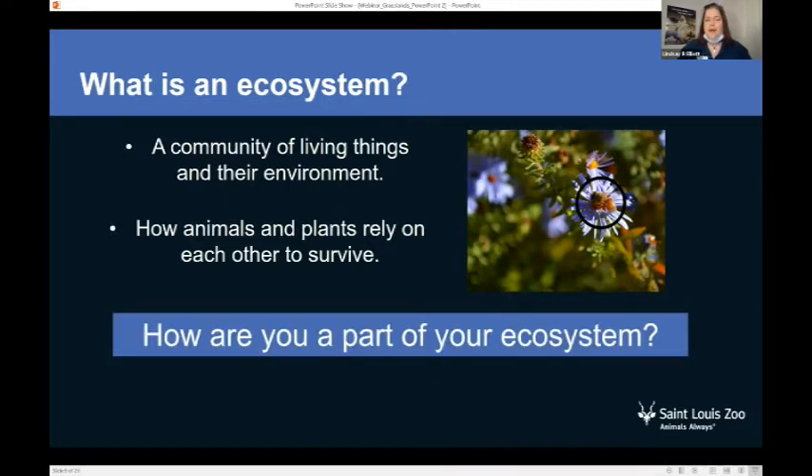Have you ever thought about how you are a part of your ecosystem? We'll talk a little bit more about that later. It's an important thing to ponder — how do I interact with the other living things near my home?